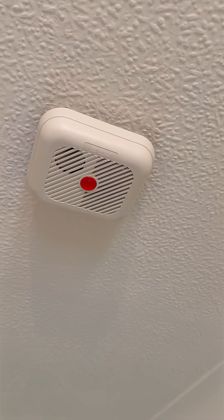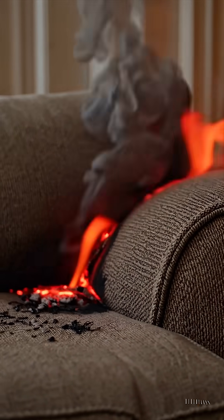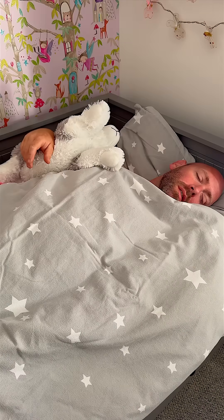A lot of homes still rely on standalone smoke alarms. These only sound when smoke reaches the specific unit, meaning if a fire starts in another room or on another floor, you might not hear it in time.